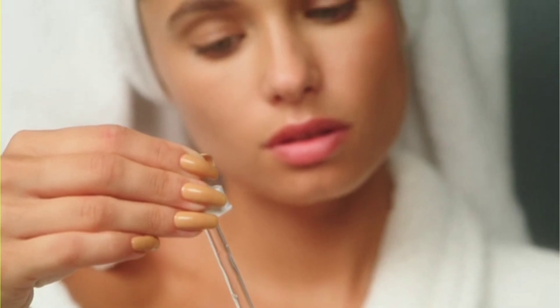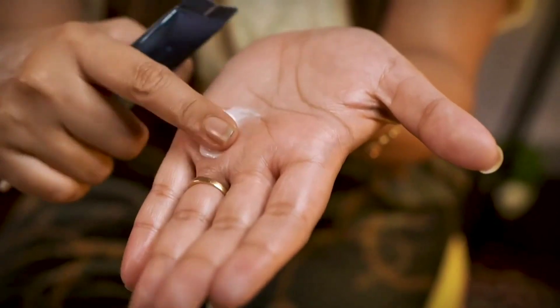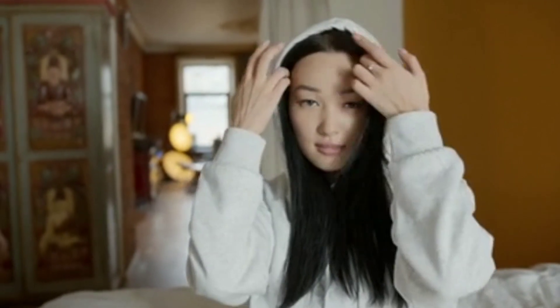If you want to use retinol serum which is already anti-aging, this eye cream helps with wrinkle control as well. If you want to cure wrinkles, you can use it. For dark circles, I have the option of Innisfree Wrinkle Science Spot Treatment. I use it under the dark circle area to prevent dark spots. It targets fine lines and wrinkles around the eye area.